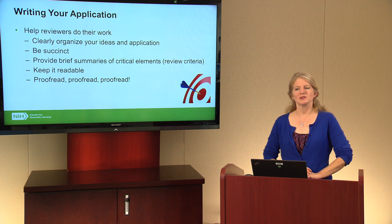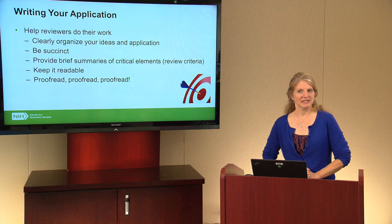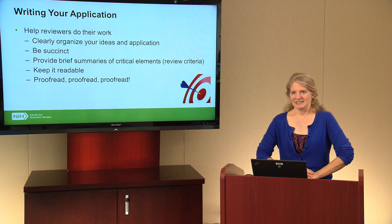Finally, in writing your application, help the reviewers do their work. Clearly organize your ideas and be succinct — state what you say without lots of extra words. Within each section, which is organized around the review criteria, provide a brief summary of the critical elements. Think of it as writing the critique for the reviewers: what do you want them to remember about significance, innovation, and your approach? Keep it readable — try not to use a lot of slang, acronyms, or small print. As one of my colleagues at the Institute puts it, 'don't annoy your reviewers.' If they have to struggle just to get through the page, they can lose track of your good ideas and the main points you're trying to make.